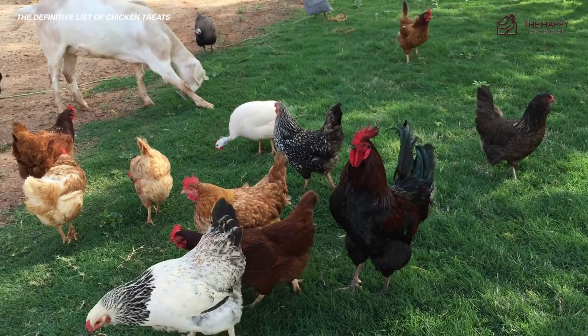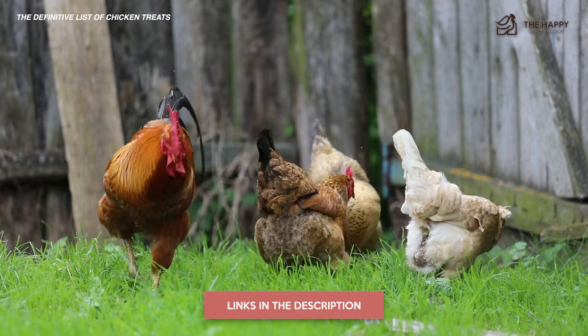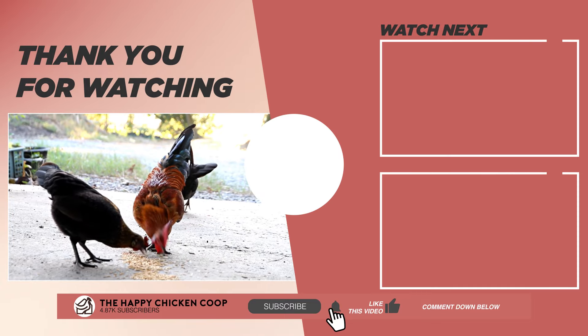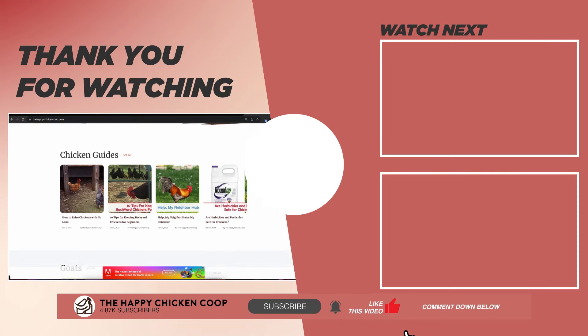That's quite the list. But if you think that's it, we'll cover a few more in the next video. If you'd like to backpedal a bit and see the basic overview of what treats chickens can eat, click the link below. Please don't forget to like and share this one with your friends. You can also check out our website at thehappychickengroup.com for the full detailed list. Thanks for joining us and I'll see you in the next video.